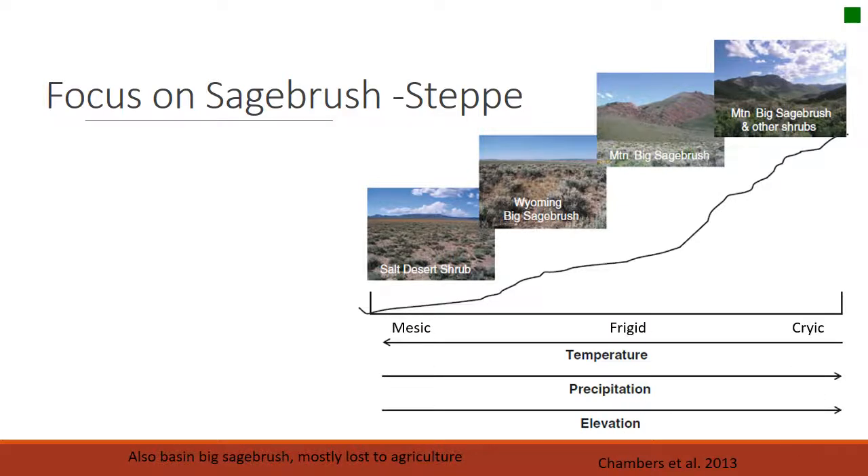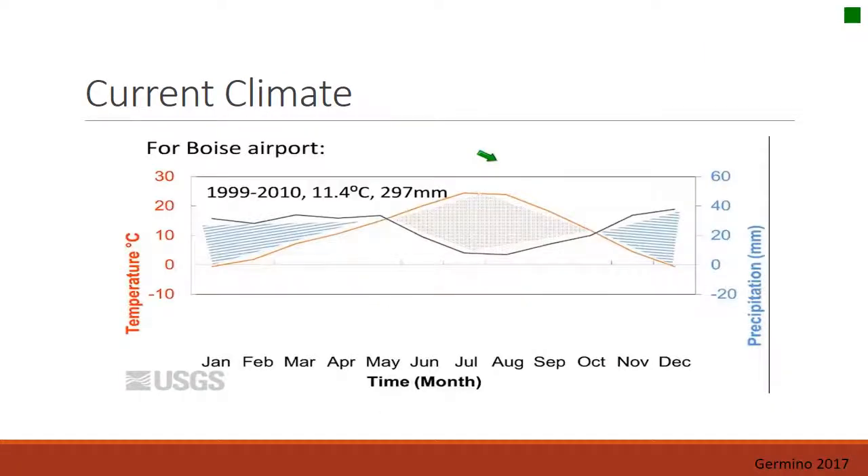We see the different soil types — mesic, phrygic, craic — and temperatures increase as you go right. Just one thing about climate in this area: this graph shows how both precipitation and temperature vary from January through December. Temperature shows cool winters and high temperatures in the summer, with higher precipitation in the winters and lower precipitation in the summer. That's basically what we have in most of the Great Basin.